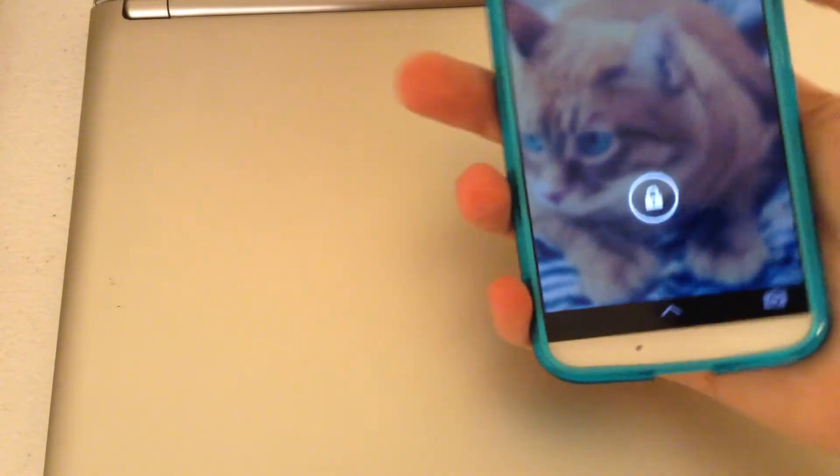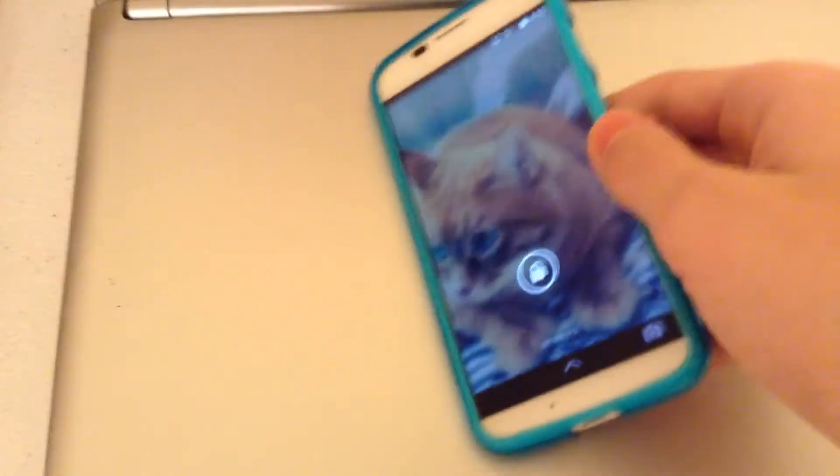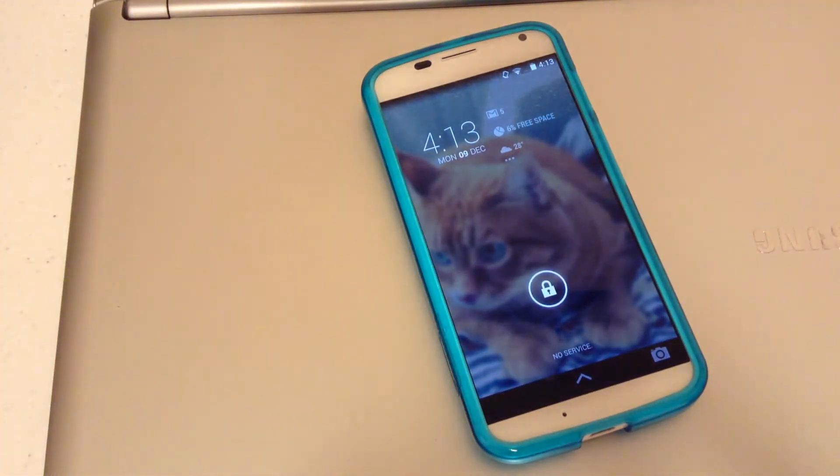Not 4.4.1 — we haven't got that on this device yet. I haven't got it pushed out to my Nexus 4 or Nexus 7 yet. But just as a quick update with the Moto X.